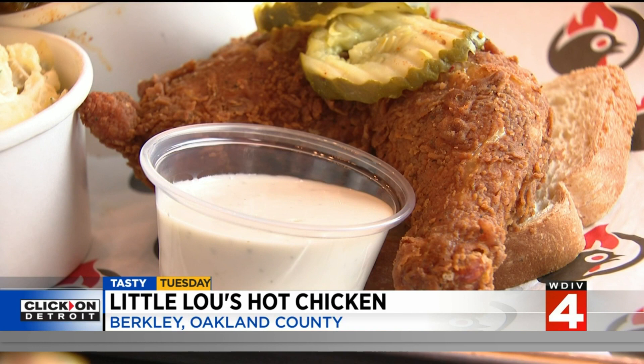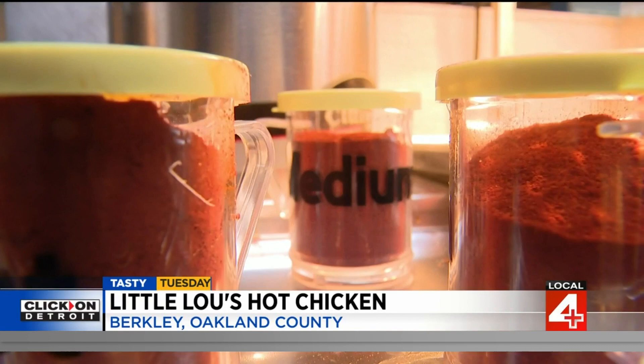Classic southern fried chicken with amazing flavor. From there, you can spice it up. Like everything else, the herbs, spices, and breading mix are all made from scratch each day.